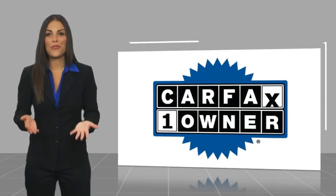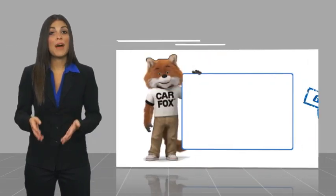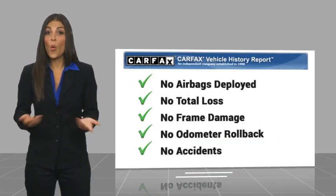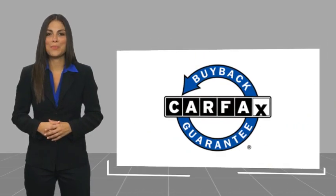This is a one-owner vehicle with a Carfax vehicle history report. Be sure to find a complimentary copy of this report online, or contact us at your dealership. This vehicle qualifies for the Carfax Buyback Guarantee.